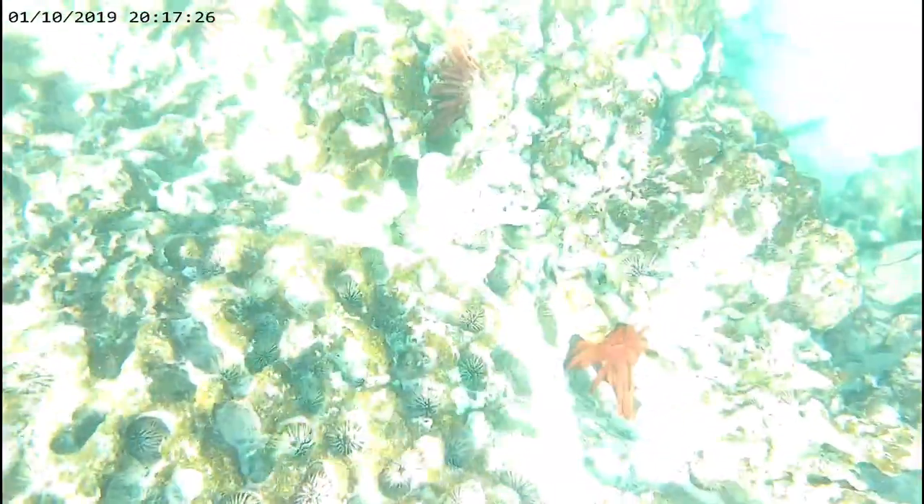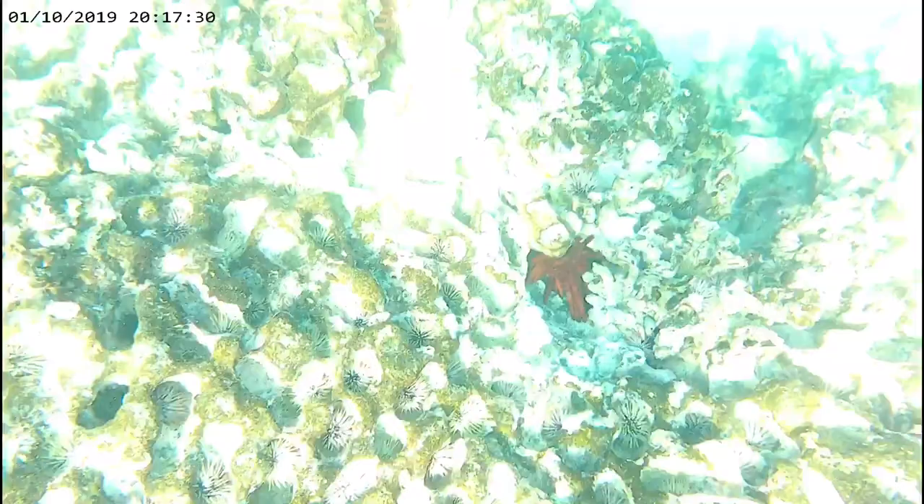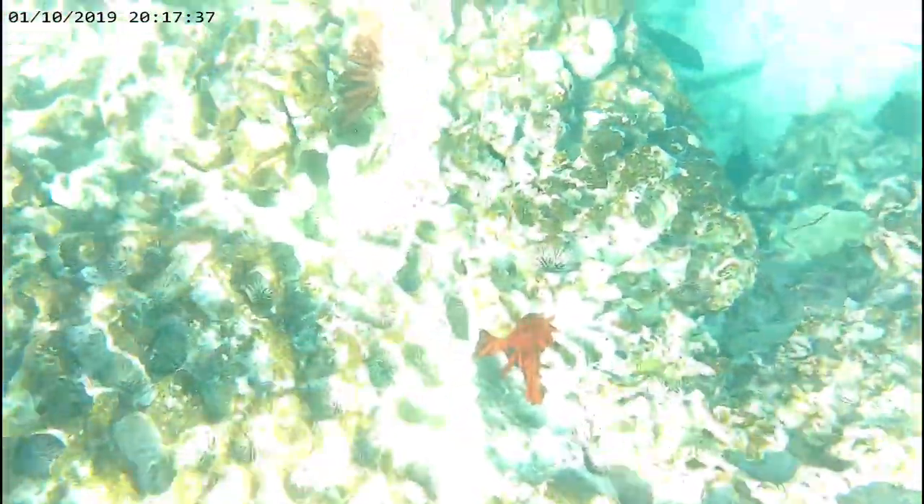And red pencil urchins are nocturnal. Subscribe because half of all money made goes to charity, and subscribing is free. That money will help protect coral reefs where red pencil urchins live.